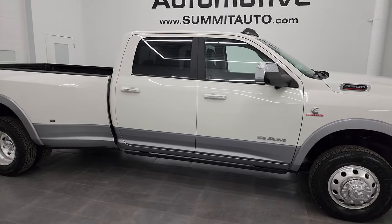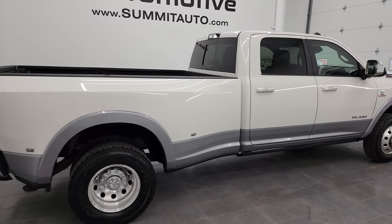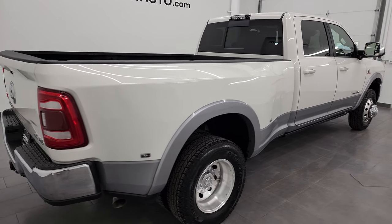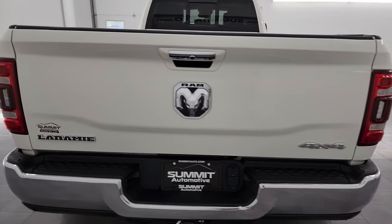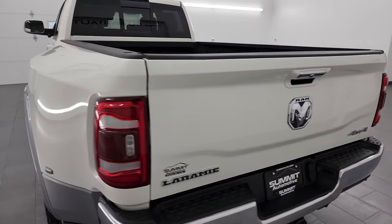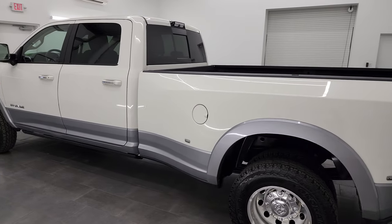Hey, this is Brett and this 2019 Ram 3500 Crew Cab Long Box Dual Rear Wheel Laramie with the high output Cummins Diesel is stock number 23T40A. I am here at Summit Automotive in Fond du Lac, Wisconsin, your new and used heavy duty truck and Ram headquarters.